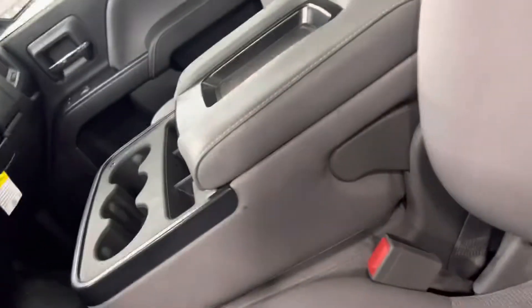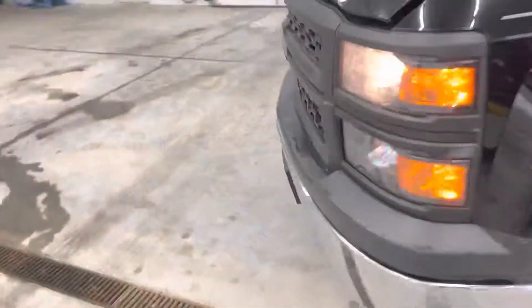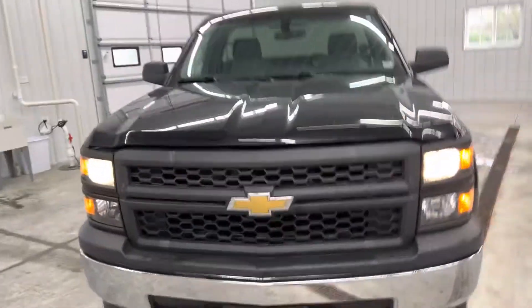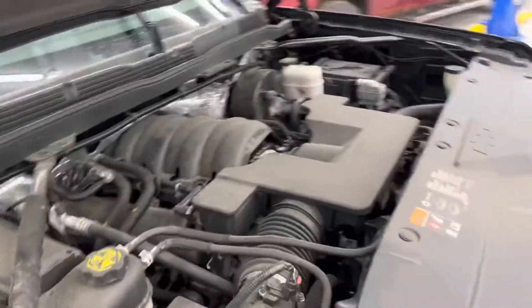I'm going to pop the hood for you. Looks like there may be a little — I think my guy can bump that out — maybe a little dent there. I'm going to take care of it. That's really the only thing I saw on the truck, but I think I can get that out. I'm going to do an oil change on it, do the full inspection — everything will be ready to go.